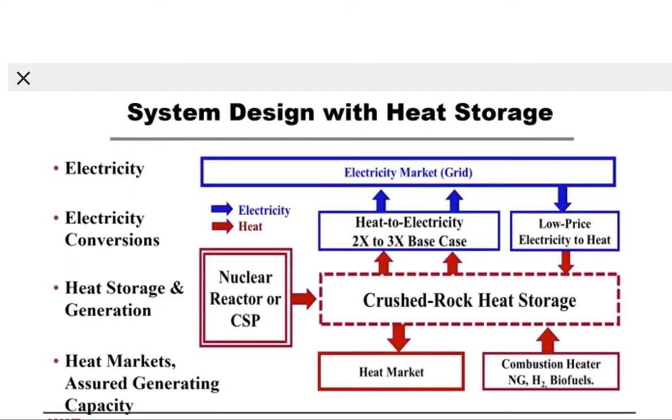First, heat can go vertically, where we convert heat to electricity for the electricity market, and where the conversion capability — that is the turbine generator capacity — is two or three times the base load production capacity of the nuclear reactor or CSP system. In the upper right-hand corner, if there is very low priced electricity on the market, we buy that low price electricity and convert it to heat that goes into the crushed rock heat storage system. From crushed rock heat storage, we can also send heat to the industrial market, and if we are short of energy, we can use a combustion heater to add heat to the system.